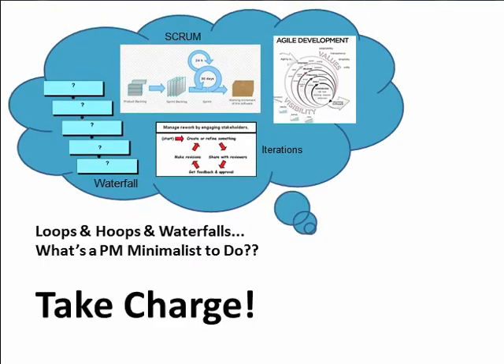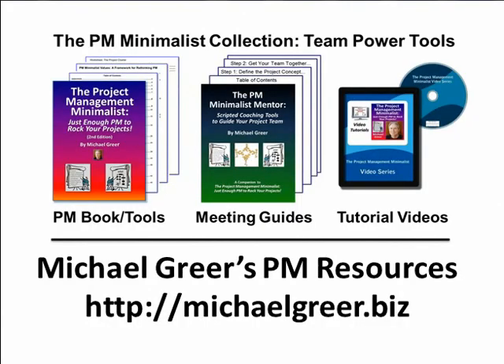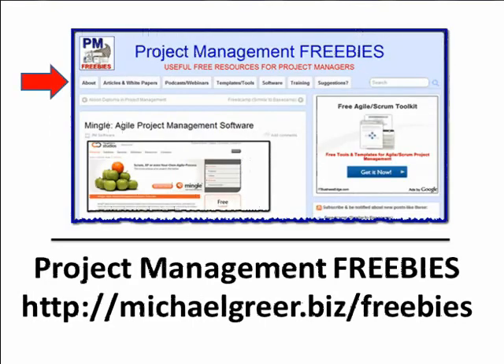But the bottom line is: what you need to do is take charge. It is your project and your choice. For more information about the minimalist approach, go to michaelgrier.biz. Looking for freebies? Check under articles, white papers, and all kinds of great freebies — free papers and free training. Good luck with this stuff out there. And remember: take charge.